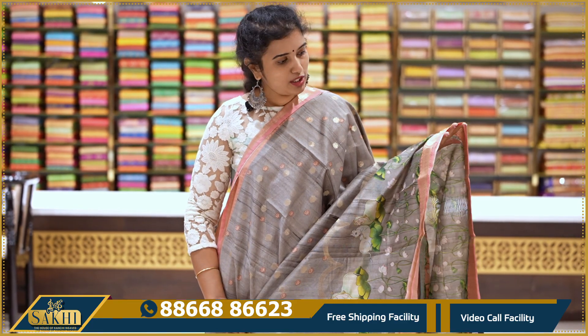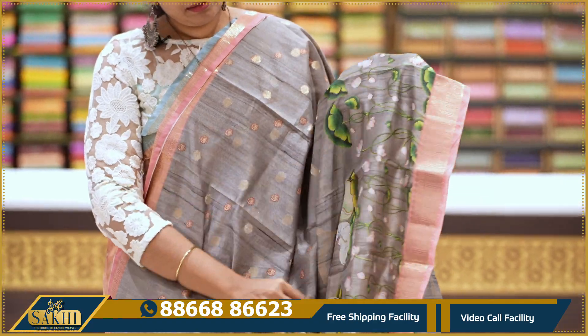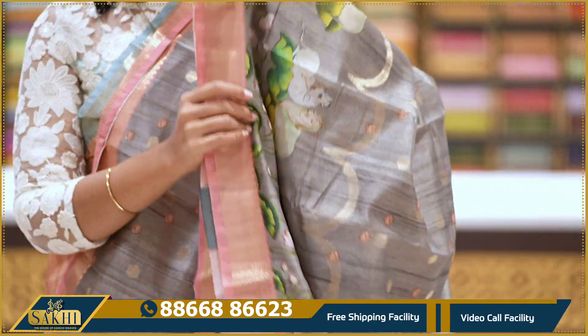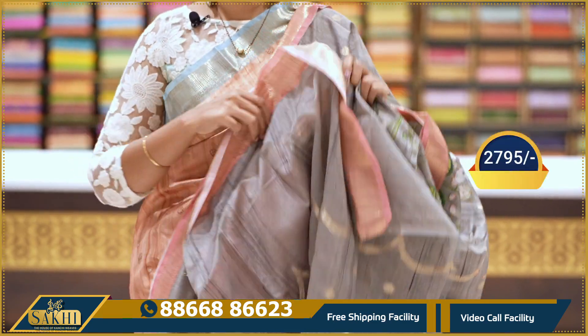Gray and peach color combination — zari booties and border. Complete printed pallu with chin design. With pallu and blouse: 2795.